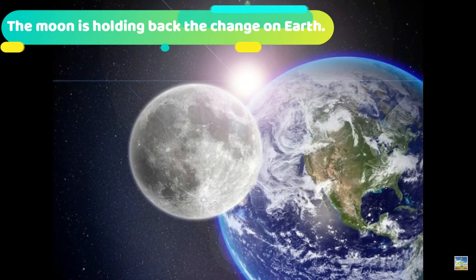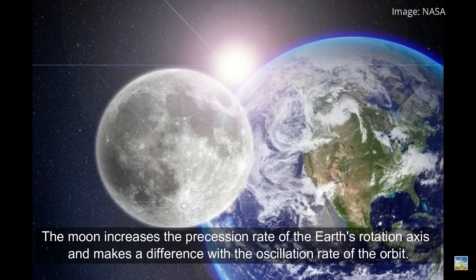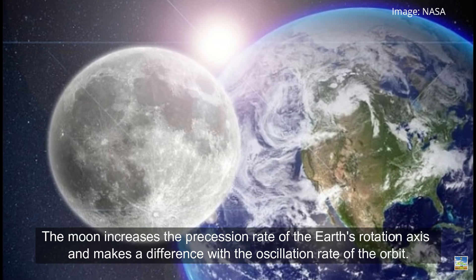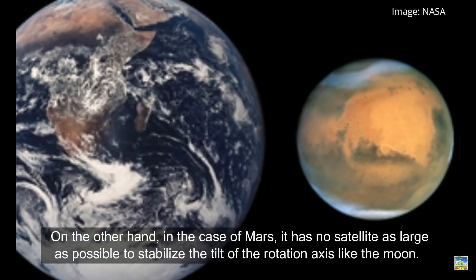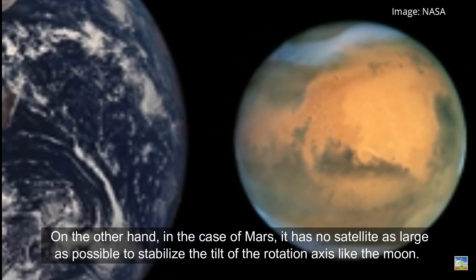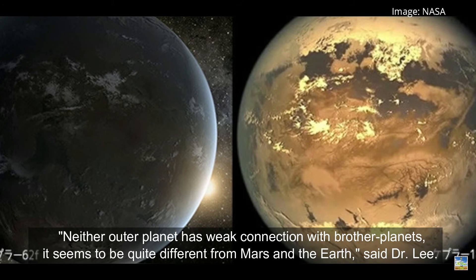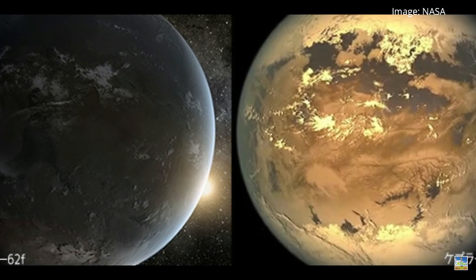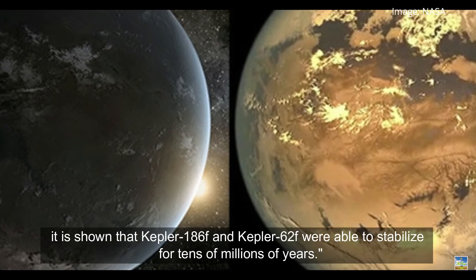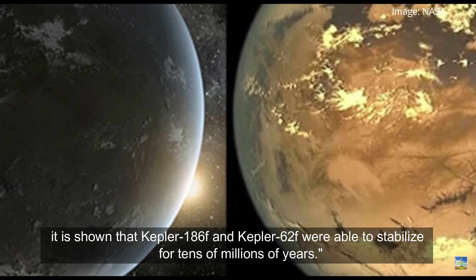Fortunately, the Moon is holding back changes on Earth. The Moon increases the precession rate of Earth's rotation axis, creating a difference with the oscillation rate of the orbit. On the other hand, Mars has no satellite large enough to stabilize the tilt of its rotation axis the way the Moon does. Dr. Lee noted that neither outer planet has a strong connection with neighboring planets, making them quite different from Mars and Earth. It is unknown whether these exoplanets have satellites, but even without satellites, calculations show that Kepler-186f and Kepler-62f were able to maintain stable rotation axes for tens of millions of years.